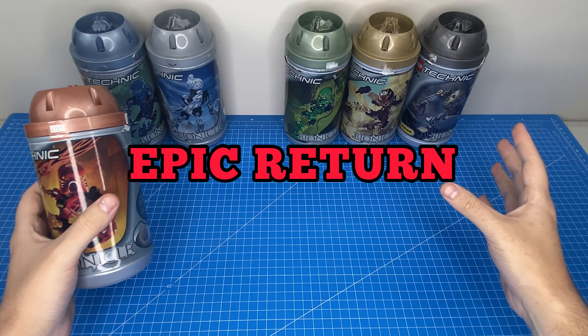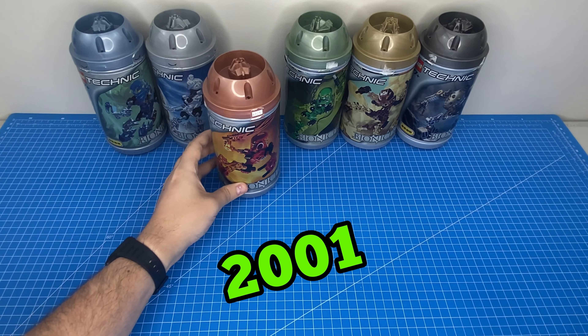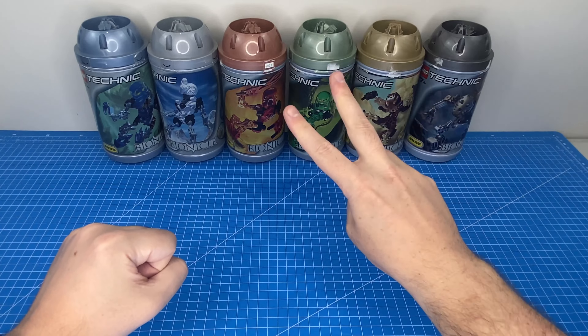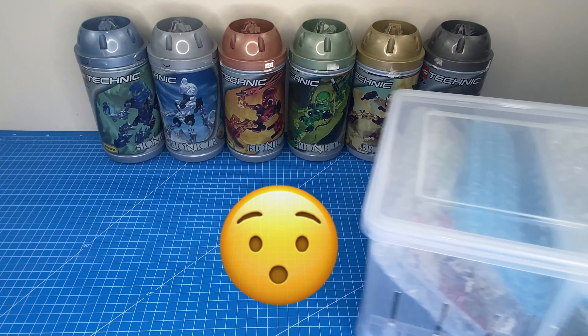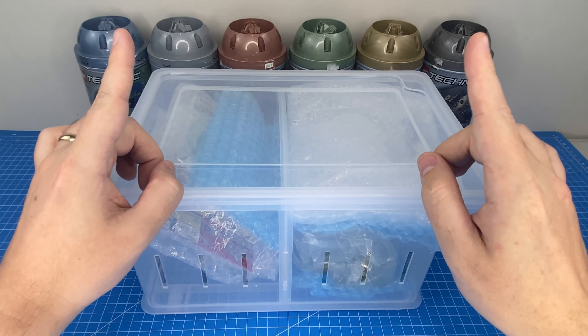Today we're going to be talking about the epic return of LEGO Bionicle in the year 2023 and comparing it to our fantastic memories of the original set from the year 2001. As a bonus, I'm also going to share with you two super rare Bionicles that I've been keeping in brand new sealed condition, so stick around to the end.